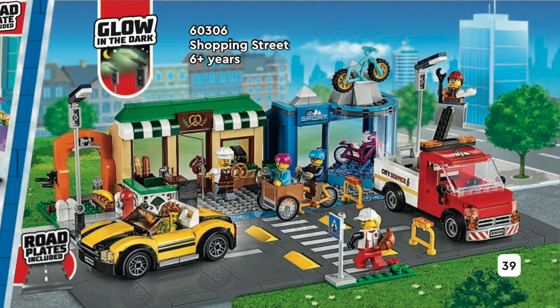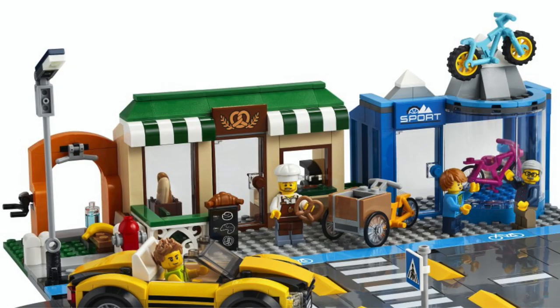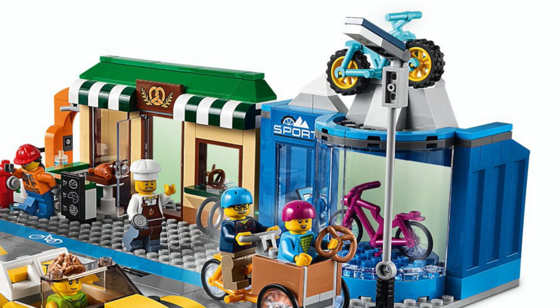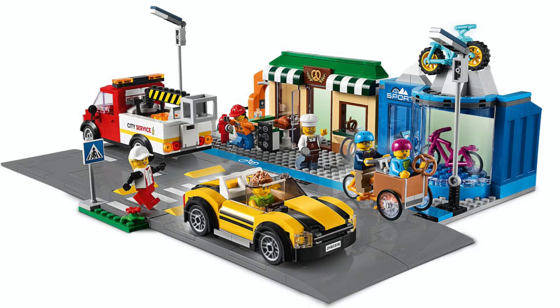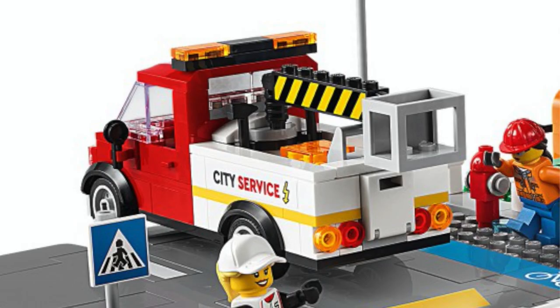From LEGO City, we got the reveal of the new set, Shopping Street. The set features a few of the new road plates standing in front of a small strip of stores, which includes a small workout area, a bakery, and a bike shop. The street features some nice bright colors, and I like that there's even a bike lane. It's nice that the set comes with a handful of vehicles, including a sports car, an interesting tricycle, and a city service truck.